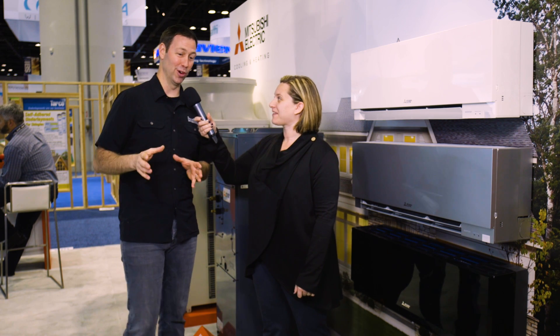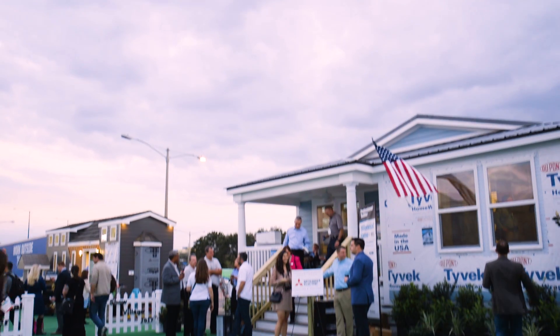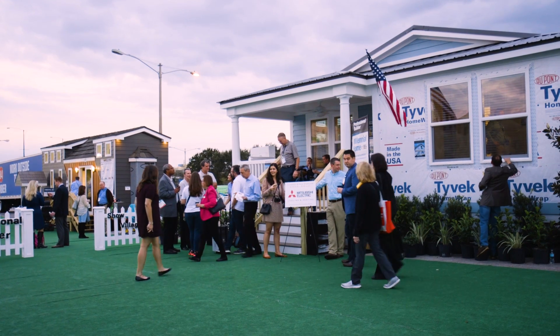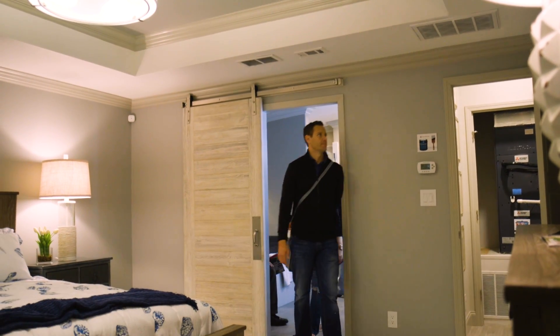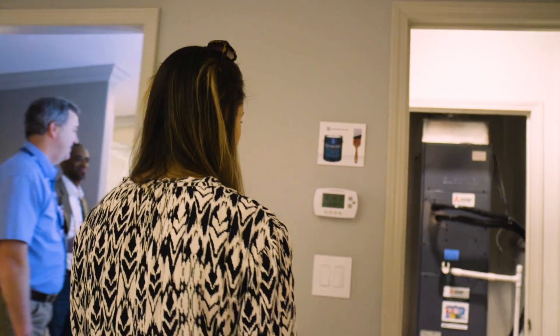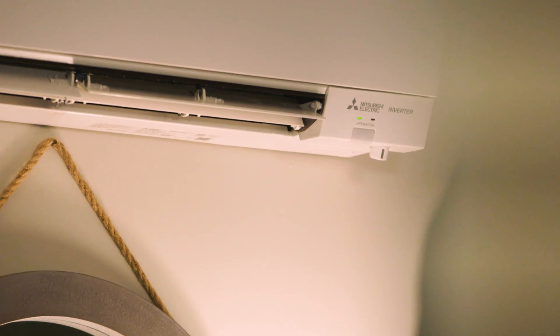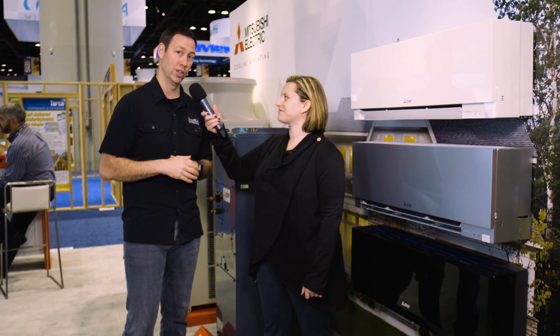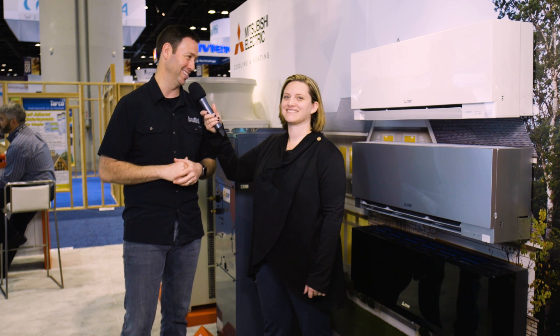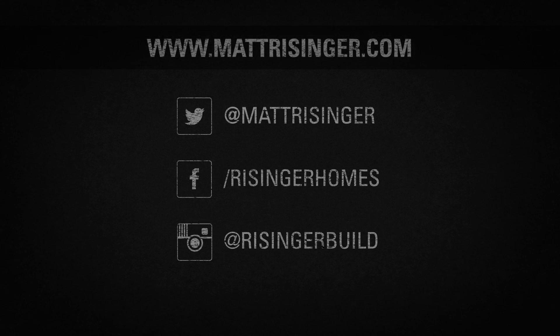Matt, thanks so much for taking us on a tour of the Mitsubishi booth — this is a lot of cool stuff. Thanks for joining me, it was really fun. It was also cool to see the show village. Some of these technologies — builders can't always envision what this is going to look like in a house they're building, but that show village we toured last night showcased all these things, and the cool thing is it looked like a normal house with the comfort and efficiency you're going to get from a Mitsubishi system. Hopefully Lauren will join me at IBS 2018.